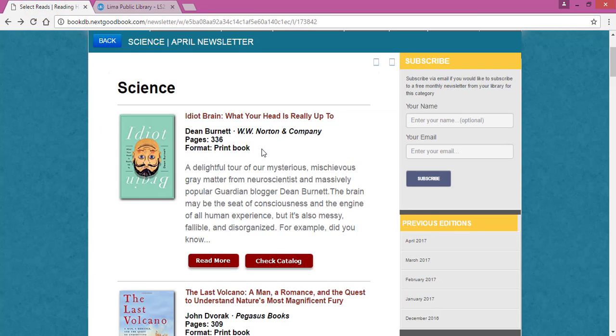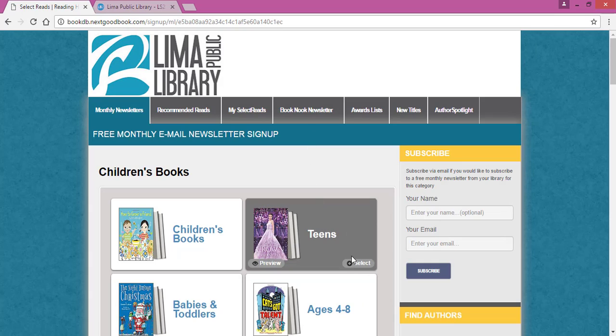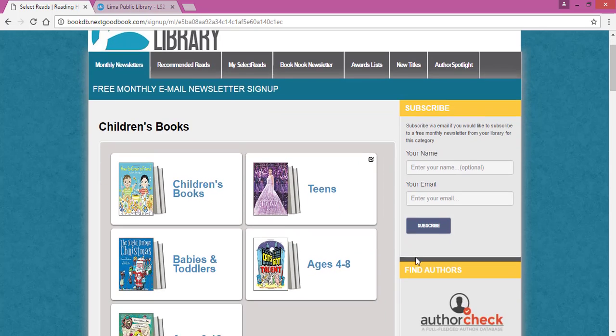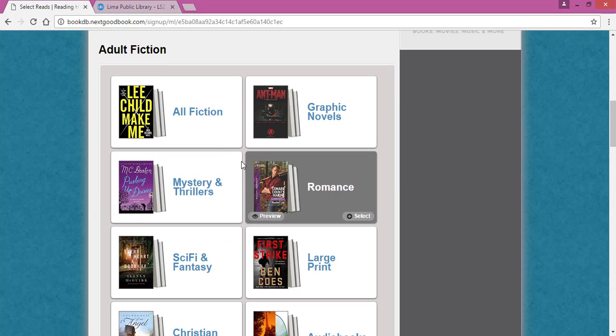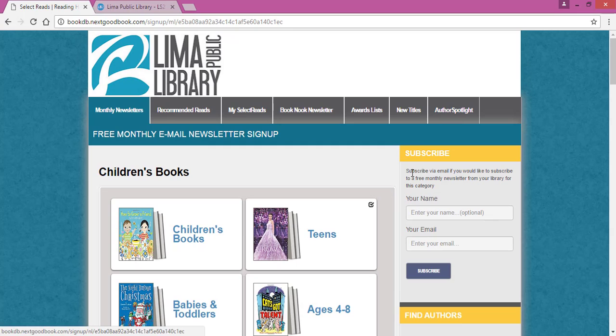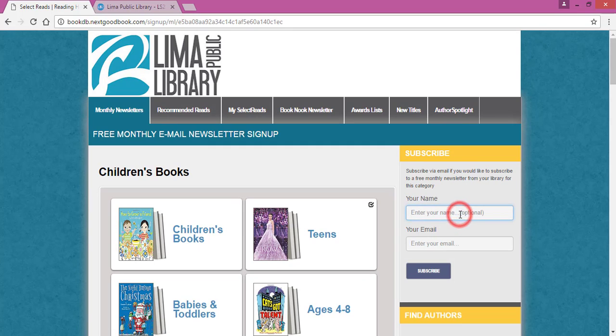Going back to this list, it's really easy to subscribe. You can select multiple lists at one time if you prefer. Just hover over the list title, and in the gray button in the right-hand corner, click Select. You get a checkmark in the upper right corner too, and you can select more than one. Then at the top of the screen under Subscribe, type in your name if you so choose. Your email is really the most important part — just type that in and click the blue Subscribe button.